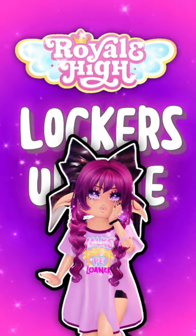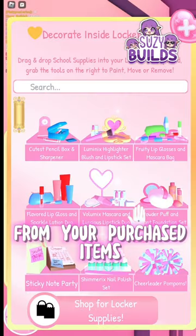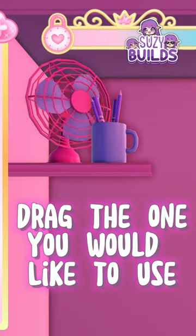Royal High Locker's update is now out. You can now decorate inside your locker. From your purchased items, hold and drag the one you would like to use.